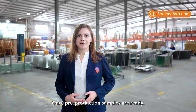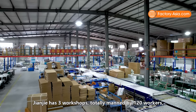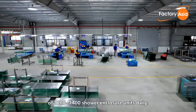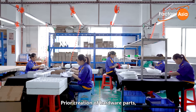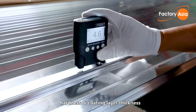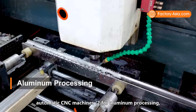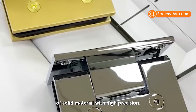Once pre-production samples are ready and all materials for production arrive at the factory, production begins. Dianjie has three workshops staffed by 120 workers, supporting a total manufacturing output of 1,200 to 1,400 shower enclosure units daily. Their manufacturing process begins with aluminum processing. Prior to creation of hardware parts, aluminum raw material is inspected for brightness, hardness, and coating layer thickness. Dianjie is equipped with six professional fully automatic CNC machines — two for aluminum processing and four for hardware processing — which produce hardware parts out of solid material with high precision.